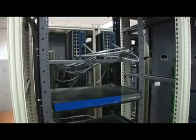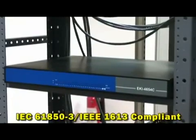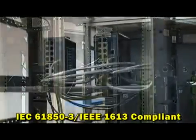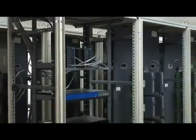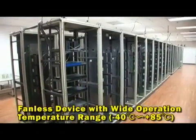Our industrial grade ECI4654R is fully compliant with the IEC61850-3 and IEEE 1613 standards. Our fanless computing products allow the system to operate under a wide temperature range, minus 40 to 85 degrees Celsius, and function normally in harsh working environments.